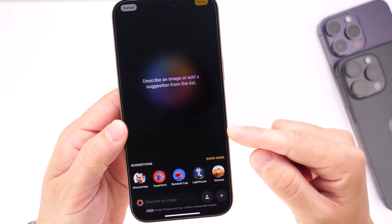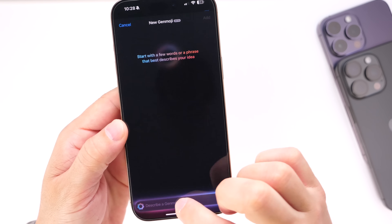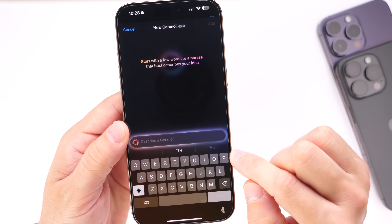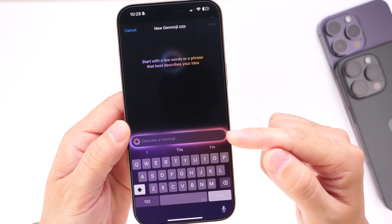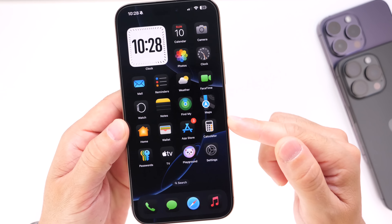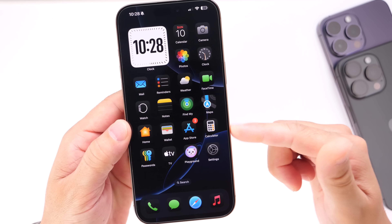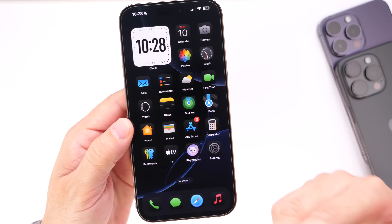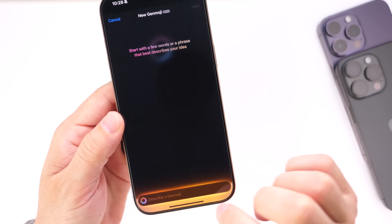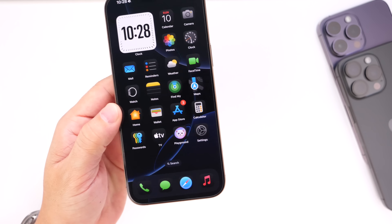Apple also added Genmoji, which is the ability to create any custom emoji using a description. I don't find myself using this feature as much as I thought I would, but it is nice to have a custom emoji creation tool on your iPhone for messages. Just because I don't use it every day doesn't mean most of you won't — you can use a description to create basically any emoji.